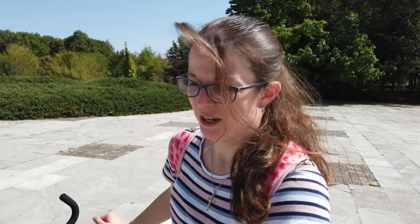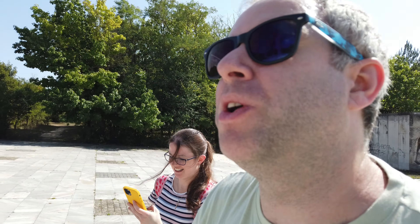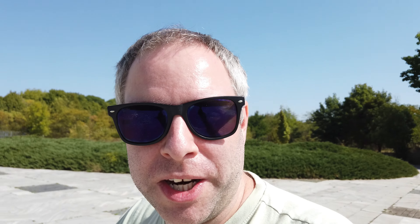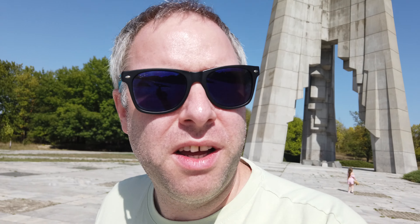Rachel's found out what it is — it's the Memorial Complex to Fighters Against Fascism and Capitalism. So it's a memorial to people who fought against fascism and capitalism. Of course, now this is a capitalist country. Was it built in Soviet times? Yes, so that has been there since Soviet times.